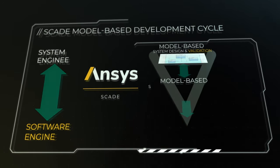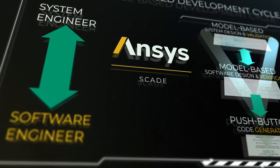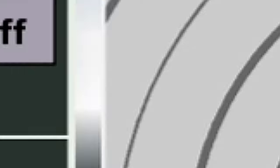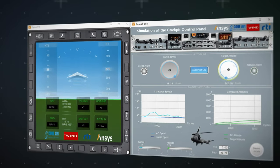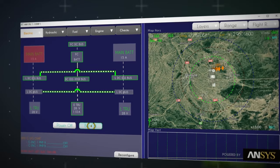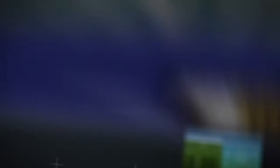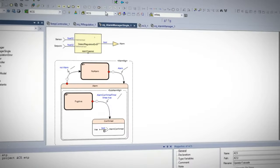With SCADE, all these problems are resolved. From the architecture and design of embedded controls, mission systems and human-machine interfaces, to qualified code generation, ANSYS SCADE ensures an efficient model-based process for designing and verifying software at the earliest stages with full end-to-end traceability.